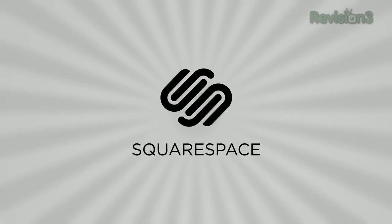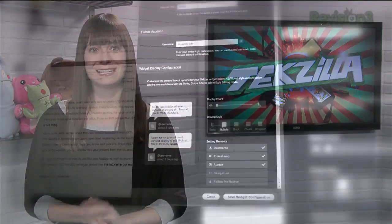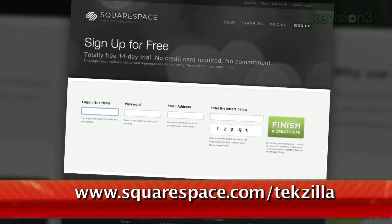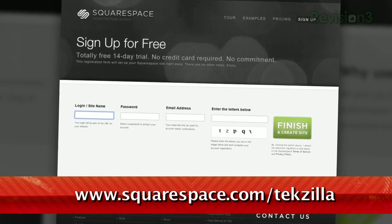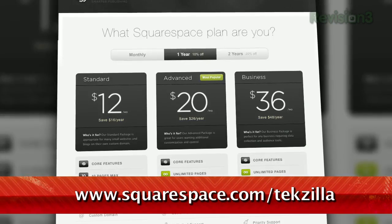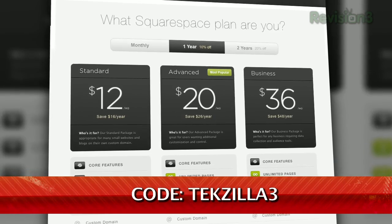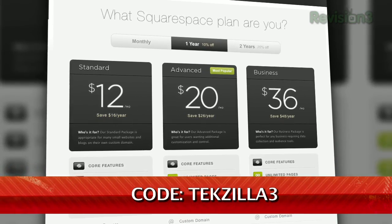Squarespace is the fast and easy way to create a high-quality blog, portfolio, or website. It's fully hosted and takes care of all the tricky details of getting your site online. There's nothing to download, nothing to install, and nothing to set up. You can choose from a wide variety of professionally designed templates out of the box, then go on to customize anything with point-and-click control over every element. Check it out at squarespace.com. And to get 15% off for the next six months, enter coupon code TEXILLA3.